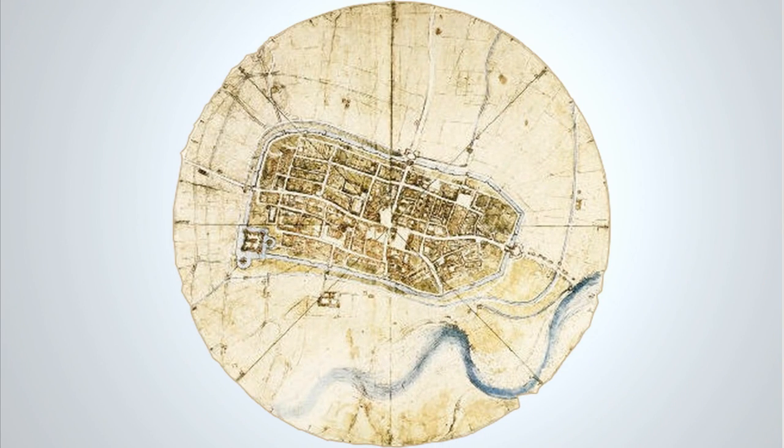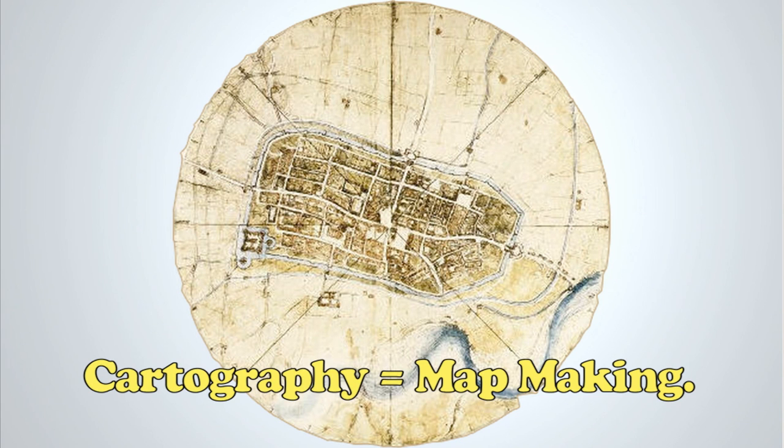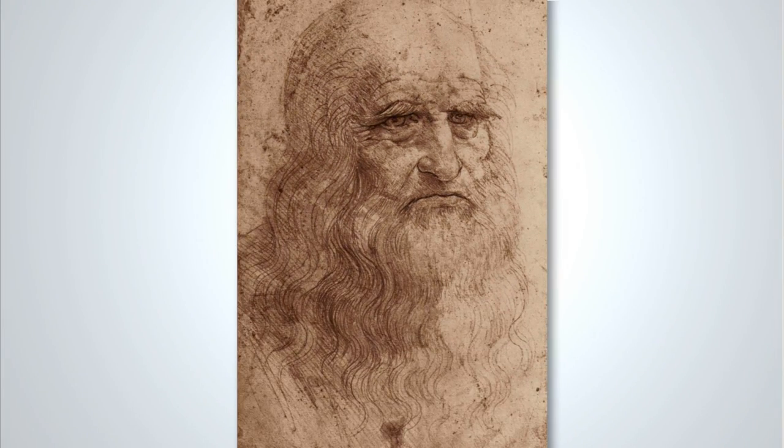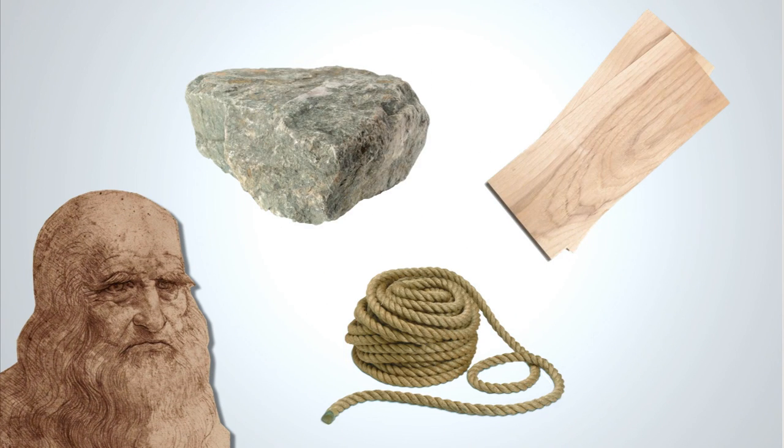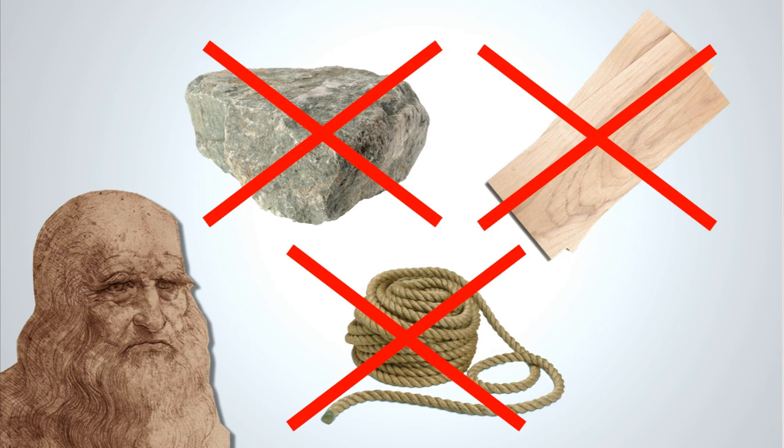He was also one of the world's leading cartographers at a time when maps, especially accurate ones, were extremely rare. Many of da Vinci's ideas were cutting edge for the 16th century — still others were cutting edge for the 20th century and beyond. The technology and materials of his time, the early 1500s, made many of his inventions impossible to construct.